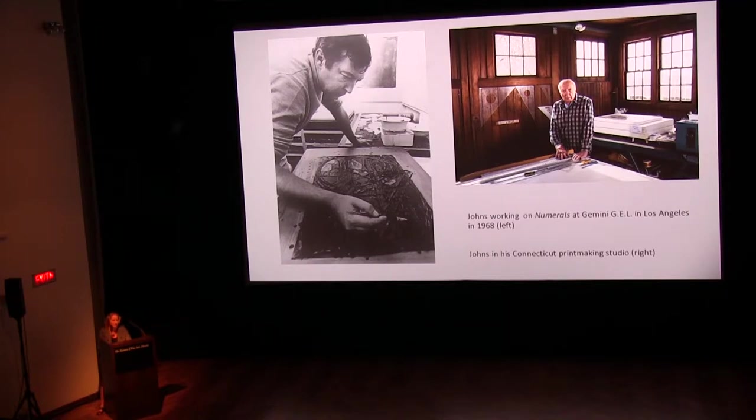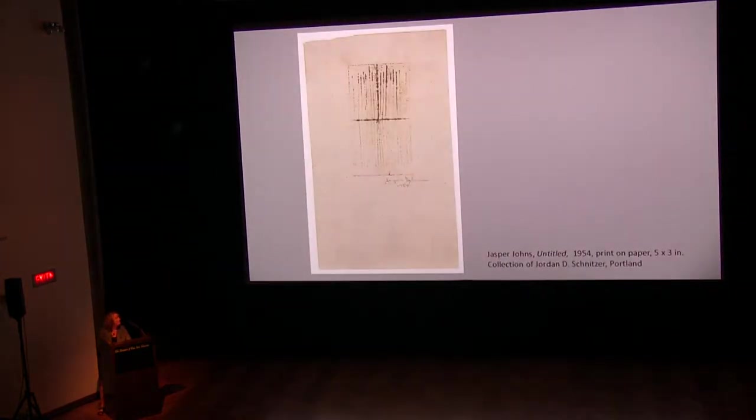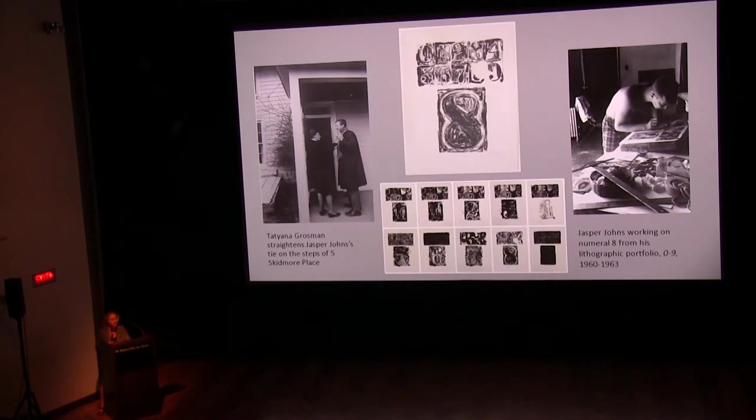If it had been possible, Johns would have kept all of his printmaking matrices — such as the etching plates and lithographic stones he ever used. Unfortunately, that wasn't possible, and he's jealous of Edvard Munch, who influenced him and was able to keep all of his matrices, which are still accessible in his museum in Oslo. Johns recalls his first experience making a print in 1954: while working as a clerk in a bookstore, he folded a small piece of paper, made parallel cuts into it, then applied ink and pressed it against another sheet of paper, leaving an impression.